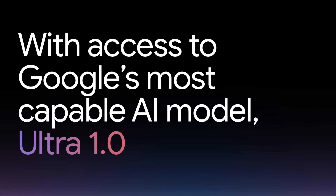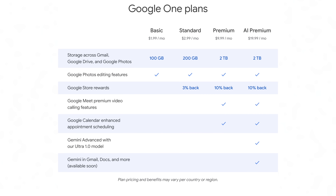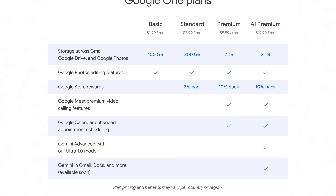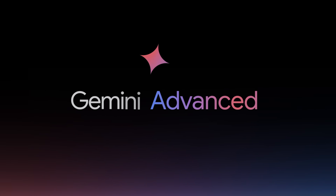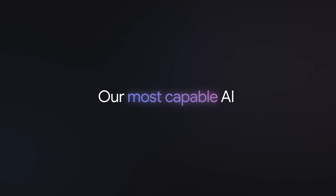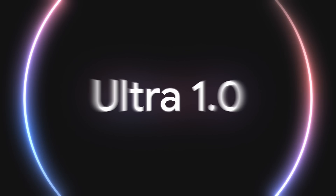Gemini Advanced is a paid service that you can access via a new premium tier of Google One that costs $19.99 per month. You'll still get all the existing benefits like two terabytes of storage, Google Photos editing features, and premium Google Meet video calling features, and on top of that you'll be able to access Gemini Advanced, toggled on and off via the settings page. For the average consumer it's probably too much, but if you're interested, Google says it should be more capable at coding, logical reasoning, following more nuanced prompts, creative collaboration, and other highly complex tasks like offering step-by-step instructions, back-and-forth discussions, and creating quizzes on your behalf.